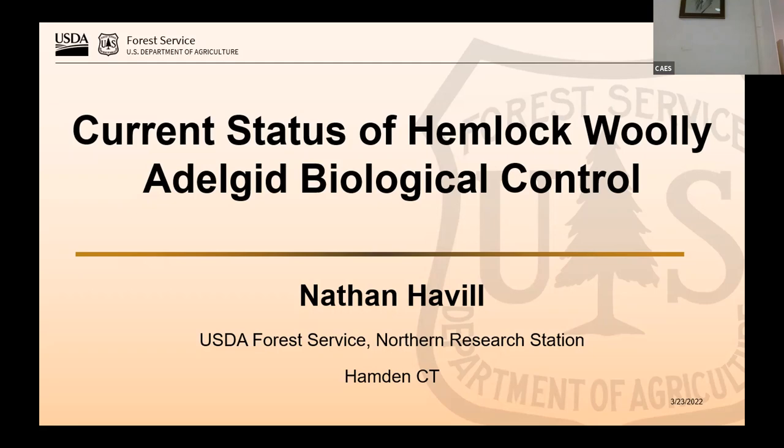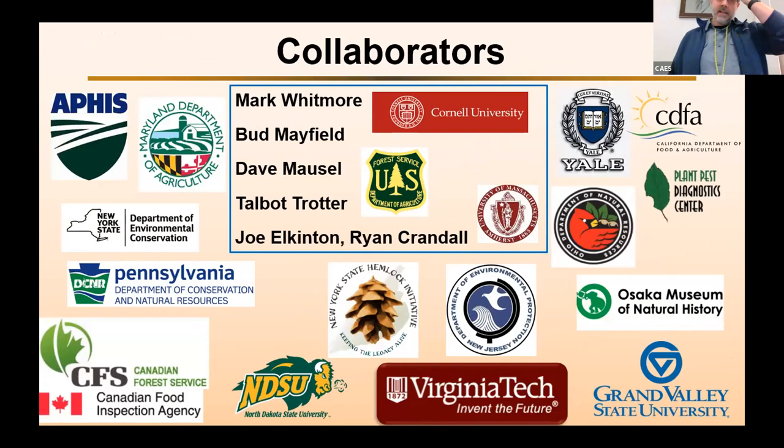Thank you, Jeff. I really appreciate the invitation to come talk to you all. As my title said, I'm going to talk about the current status of hemlock woolly adelgid biological control.